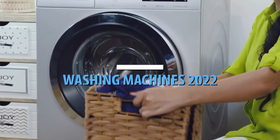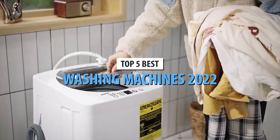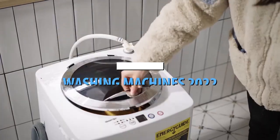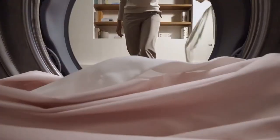What's up guys, today's video is on the top 5 best washing machines in 2022. Through extensive research and testing, I've put together a list of options that'll meet the needs of different types of buyers, whether it's price, performance, or its particular use, we've got you covered.